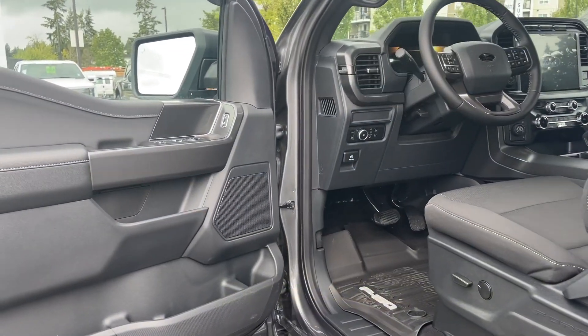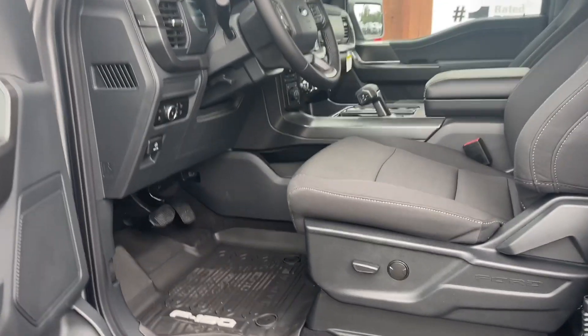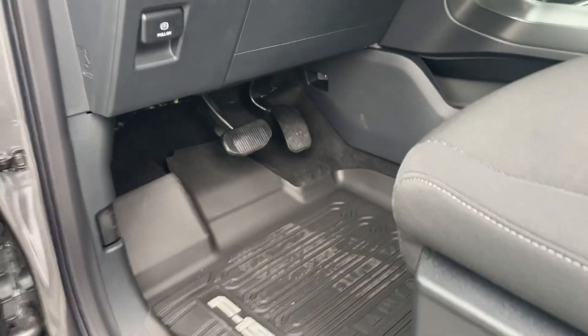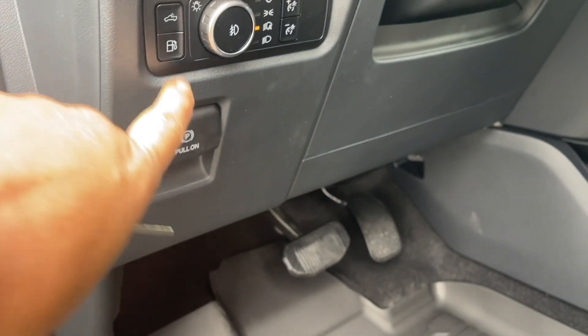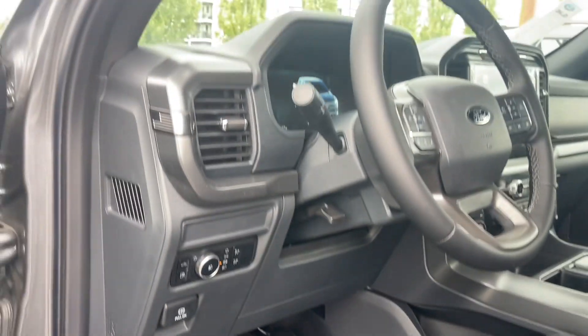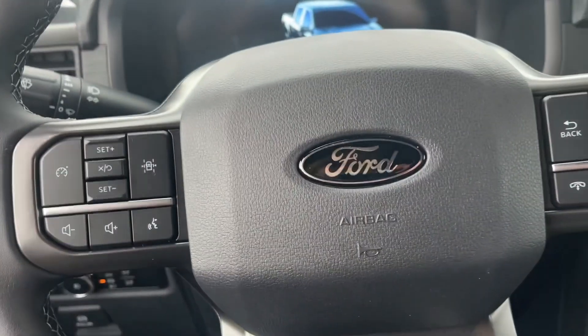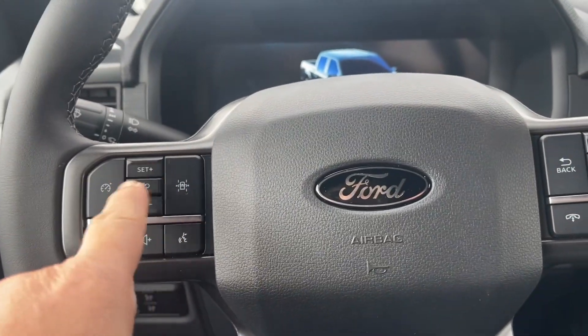There's storage and a speaker in the door, as well as power locks, windows, and mirrors. The driver's seat is powered with lumbar support. All-weather mats with F-150 badging are on the floor, and you have your electronic parking brake, high-mount light, gas cap release, and lighting controls. There's a running board and grab handle just making it easier to get in.